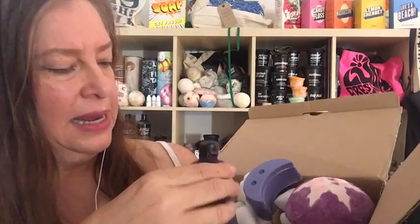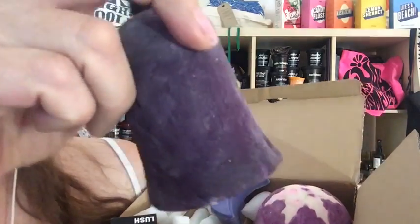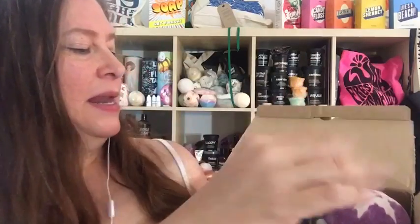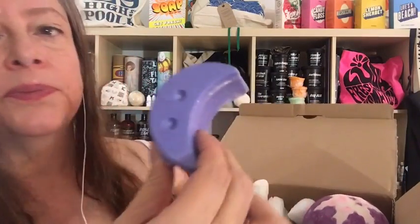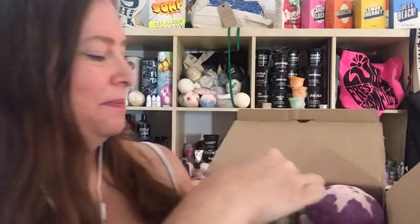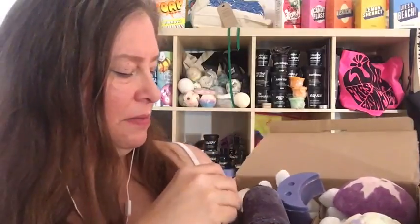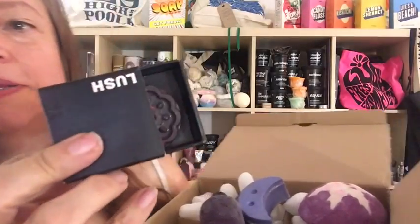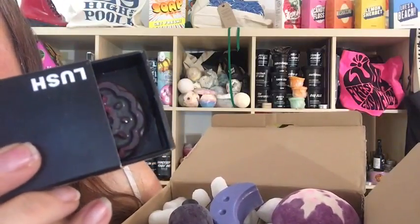The next item is a Lush Naked Twilight Shower Gel. It's got some glitter in there. Smells just like Twilight and it smells wonderful. The next item is a Twilight Sparkle Jar Massage Bar and Dusting Powder Combo. And the last item is a Lush Black Rose Lip Color.